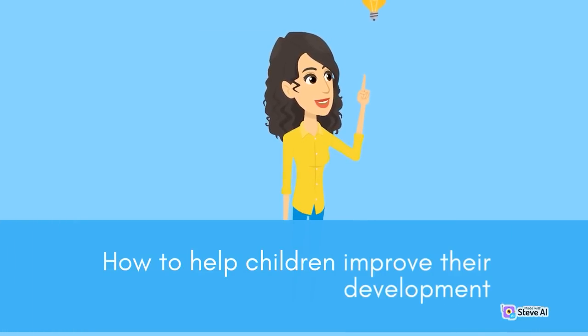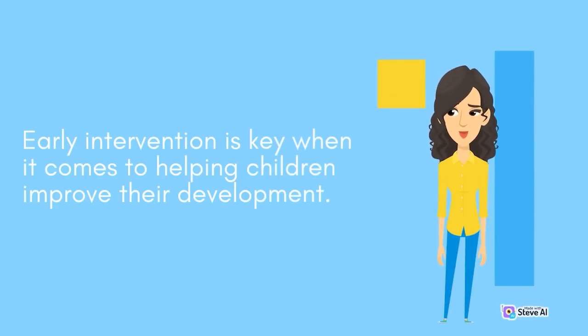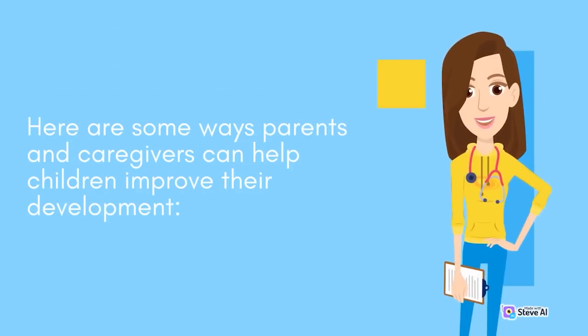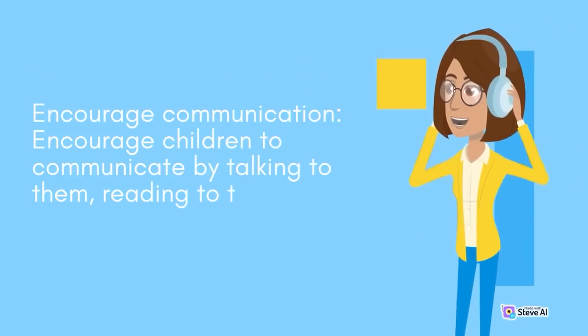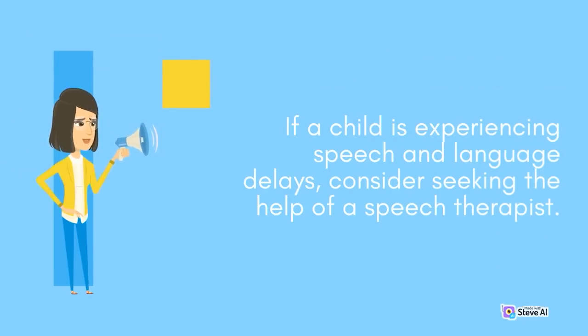How to Help Children Improve Their Development. Early intervention is key when it comes to helping children improve their development. Here are some ways parents and caregivers can help. Encourage communication by talking to children, reading to them, and singing to them. If a child is experiencing speech and language delays, consider seeking the help of a speech therapist.